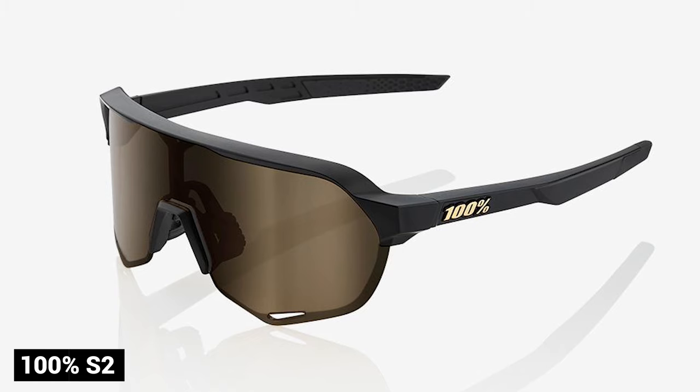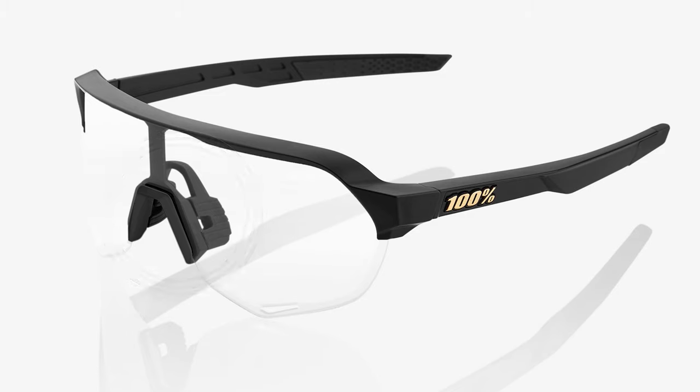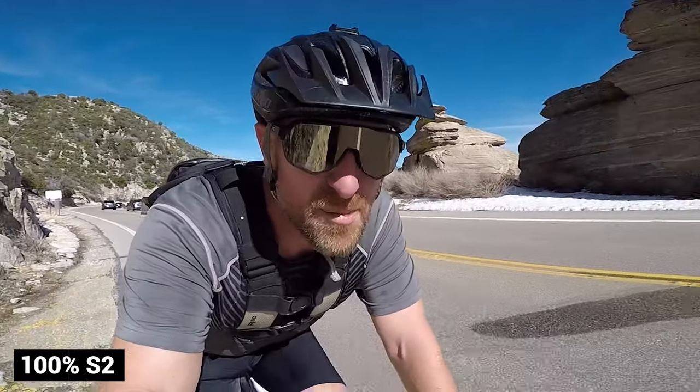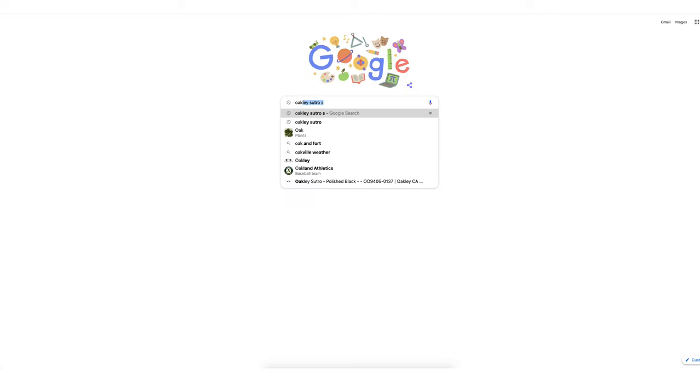I want to talk about these Oakley Sutro glasses. I had a pair of 100% S2s for about two years. I liked them, but they had a removable nose piece — they shipped with two. I lost the first one almost right away, and the second one, I swear, it became like a phobia to not lose it. So I finally lost the nose piece, and also the glasses. When I had to get new glasses, I did some research and came across these Oakley Sutros, which are sort of the rage now.